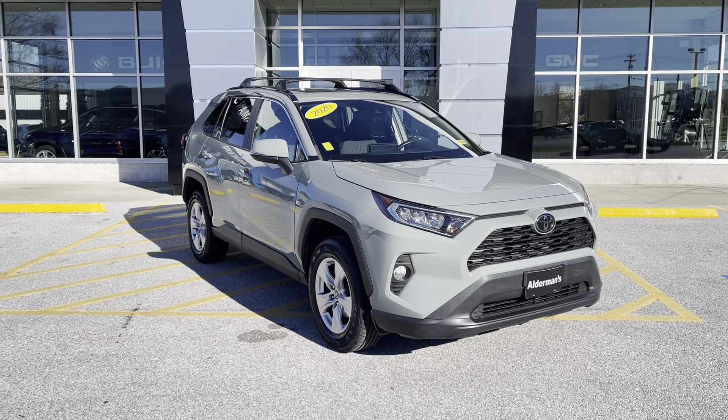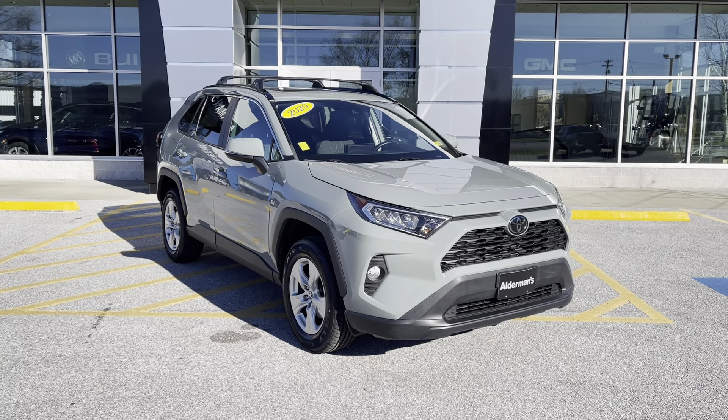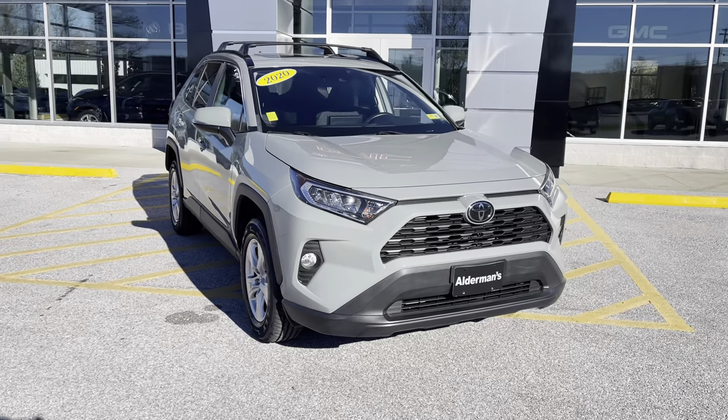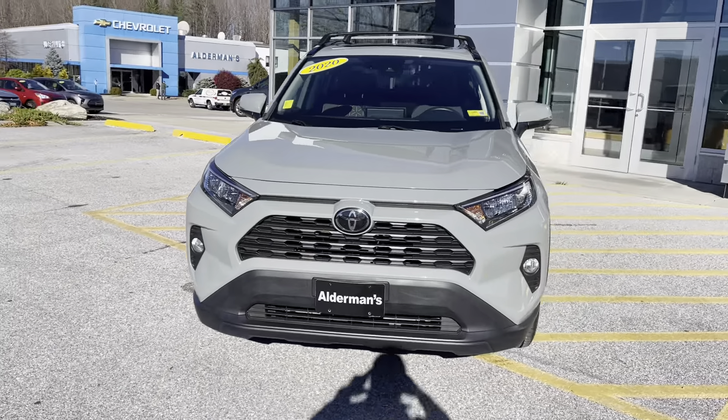Famous for awesome deals and fabulous service. I want to personally thank you for inquiring about this just-arrived 2020 Toyota RAV4. This is the XLE trim level — one owner, clean Carfax, very unique and beautiful color in my opinion.